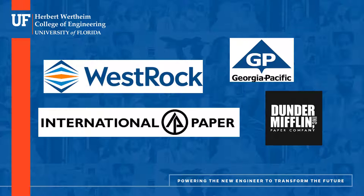Other paper companies include the giant International Paper and the Dunder Mifflin Paper Company. That last one is just a joke — just in case any of you have never watched The Office, Dunder Mifflin is a fictional company, so please don't go looking for them at the Career Showcase.